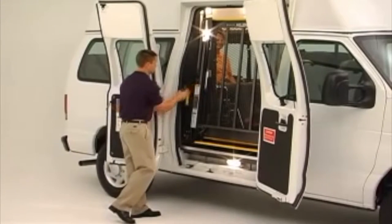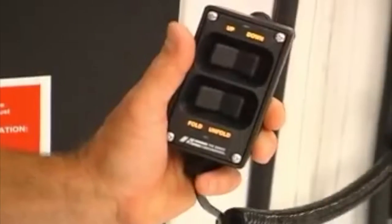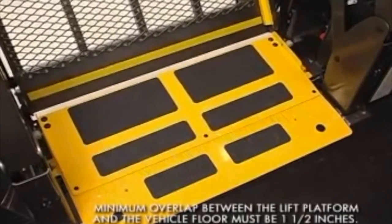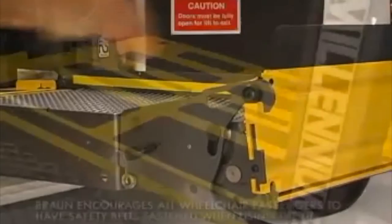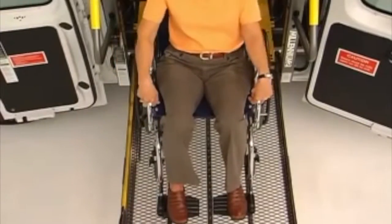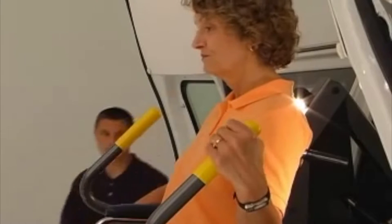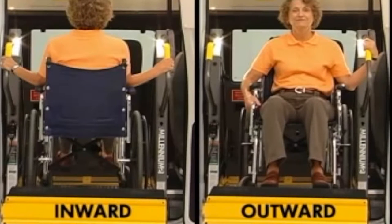In the event the platform does not unfold from the stowed position, press the fold switch to fully fold the platform, which will release the lift-tight latches, then press the unfold switch again. Once the platform is fully deployed, be sure the inner barrier rests solidly on the vehicle floor and the outer barrier is fully raised and locked. Guide your passenger onto the platform, keeping the wheelchair between the yellow boundaries. Once fully boarded, engage the wheelchair brakes, turn power off to powered wheelchairs, and ask the passenger to hold the handrails if possible. The Millennium Lift can accommodate passengers who prefer to face inward, but Braun recommends the outward position for enhanced security.